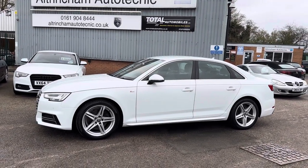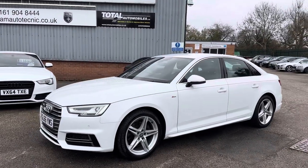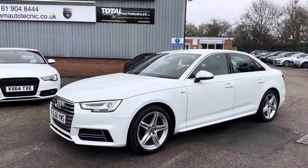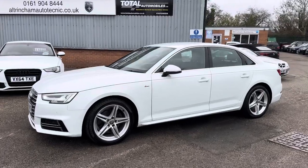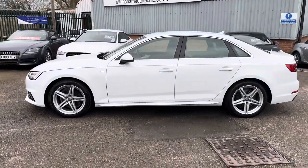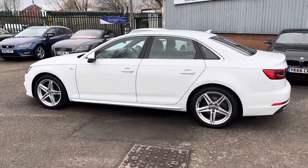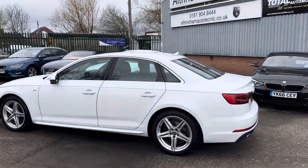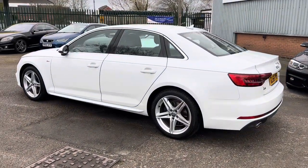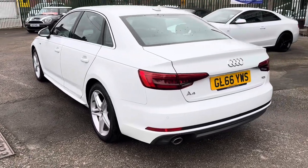Good afternoon, my name is Matthew and this is the latest car on my website, www.totalautomobiles.co.uk. You can also find the car on Auto Trader and on YouTube. The pictures don't do this car justice, so I thought I'd do a quick video to show a bit more detail. We are a finance specialist — finance can be easily arranged. We also share our premises with an Audi specialist, Ultra Motor Technic, who check over all of our cars with a diagnostic, a road test, and an inspection to make sure everything's all right, and they rectify any faults they find.